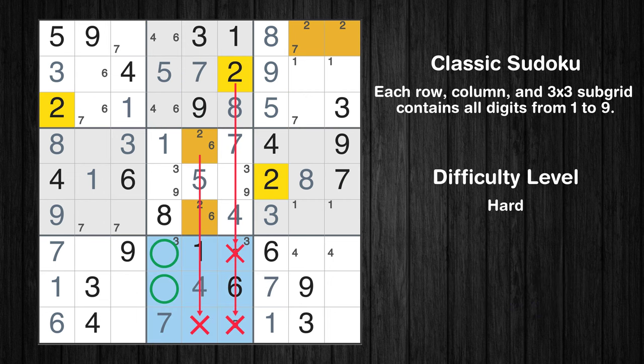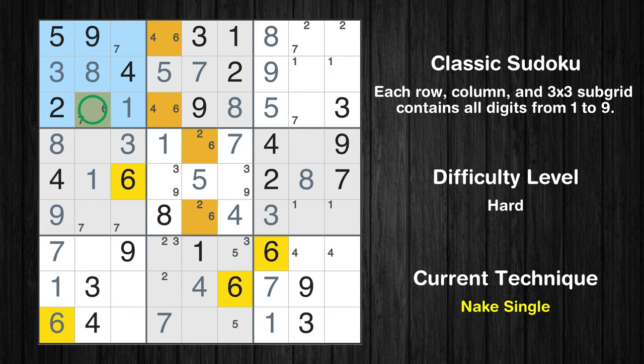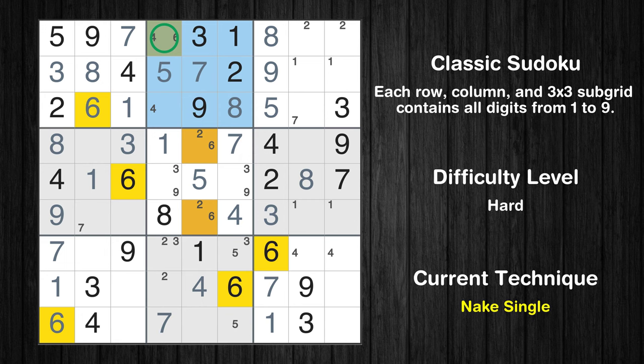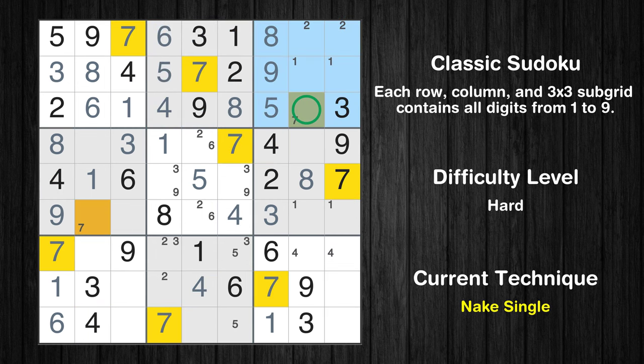Only two positions left in the eighth box where value 2 can be placed. In the first block, the number 8 can be directly placed. Only one position left in the first box where value 6 can be placed. Only one position left in the first box where value 7 can be placed. Only one position left in the second box where value 6 can be placed. Only one position left in the second box where value 4 can be placed. Only one position left in the third box where value 7 can be placed. Only one position left in the fourth box where value 7 can be placed.